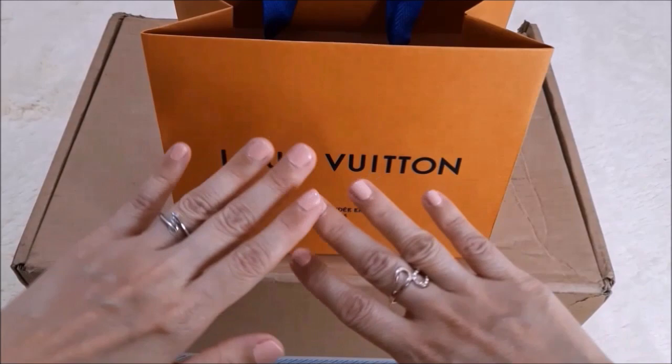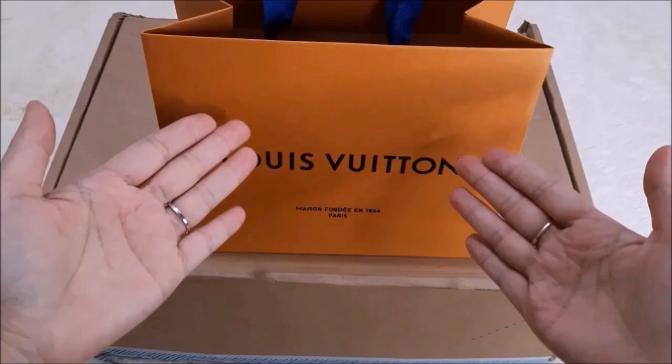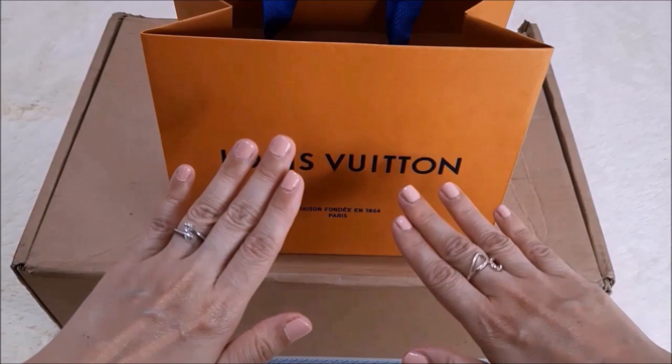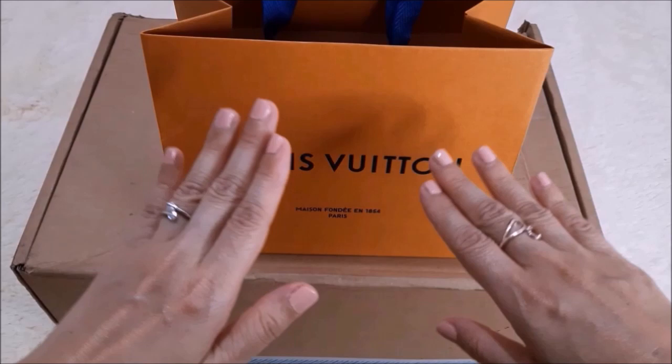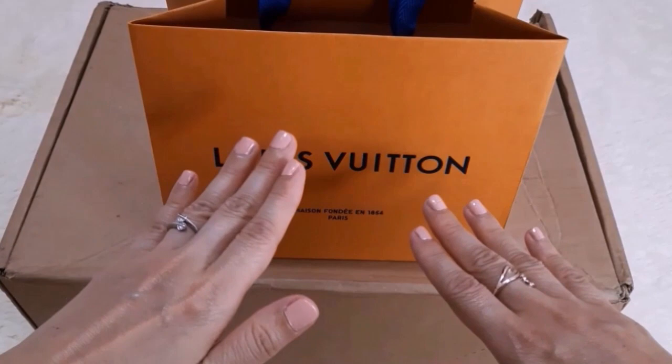Hello everyone, welcome back to my channel. If you are new, welcome. My channel is about handbags, SLGs and accessory reviews that I have purchased regardless of brand or price, as I personally love items that are well made, good quality and value for money. If you love this video, perhaps you can consider subscribing and clicking the notification button so you'll be notified each time I upload. The benefits of subscribing is I will review items I've bought, share what fits inside, the pros and cons, and the wear and tear over time.